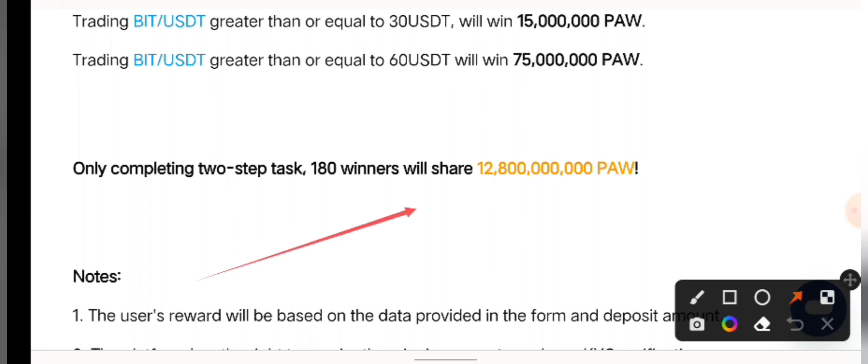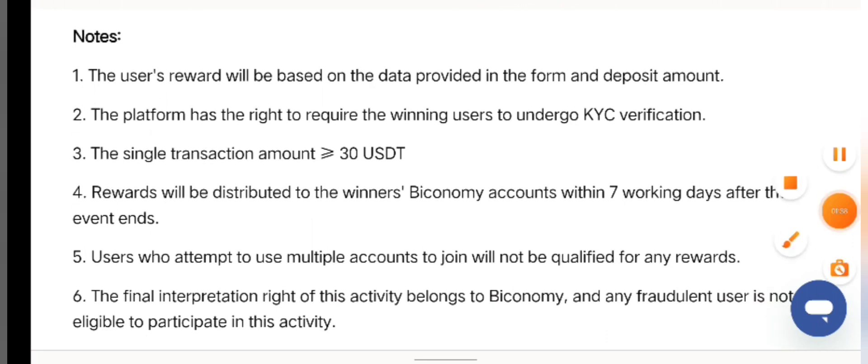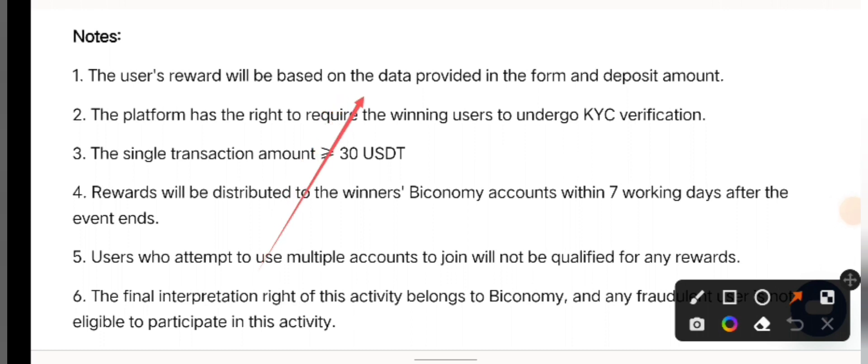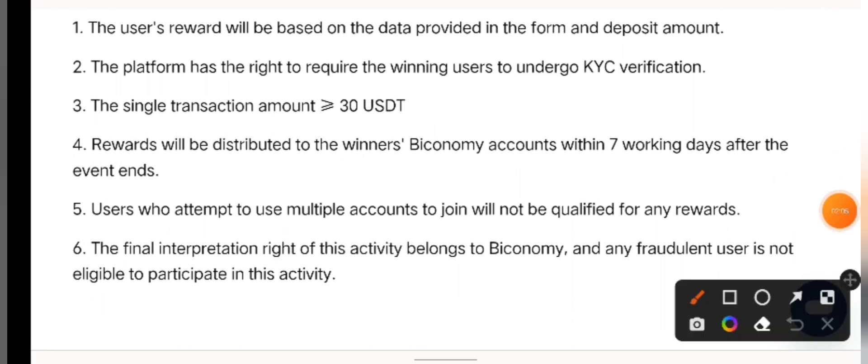After completing these two tasks, 180 winners will share 12.8 billion PaulSwap — you may or may not qualify. These are very important points to note: you'll need to provide detailed information on the form, and winners are required to undergo KYC. The 30 USDT required is for a single trade greater than or equal to 30 USDT.